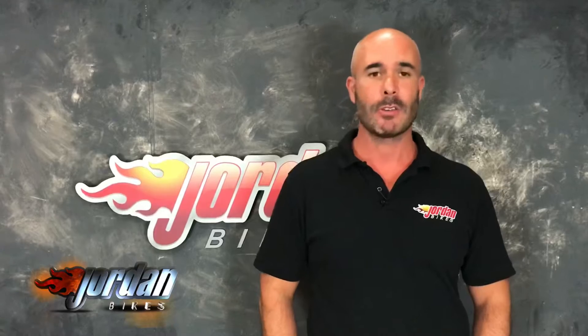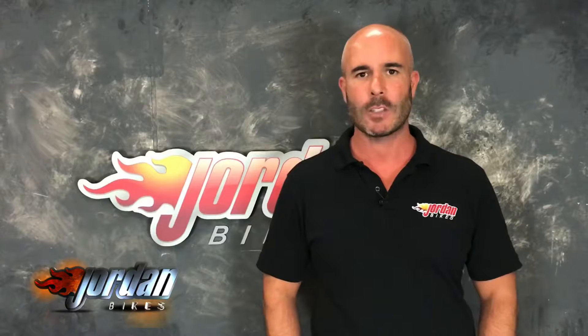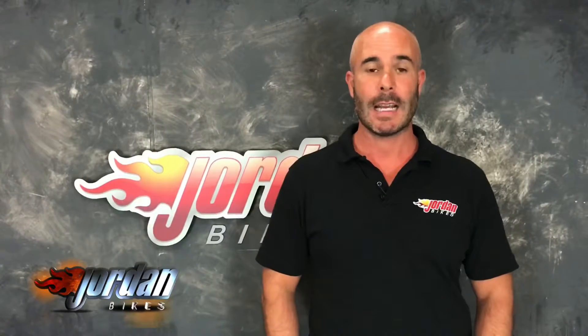We also offer finance and PCP on all our bikes, subject to status, and the PCPs are on bikes up to four years old. So if you like it, give us a call and get it bought before somebody else does. Thank you, cheers.